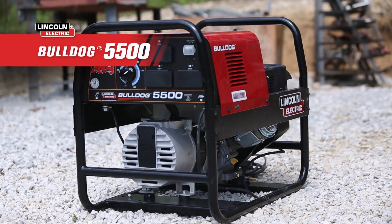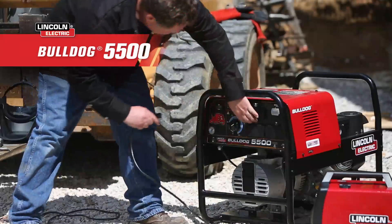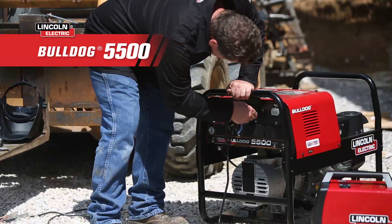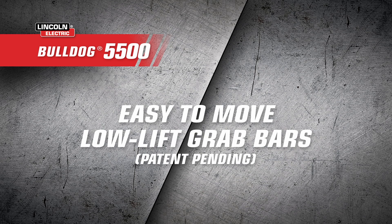And it's rugged. The Bulldog 5500's best-in-class one-and-a-quarter inch diameter tube frame offers unparalleled protection to keep things running no matter the environment. With built-in circuit protection on all outlets, you can plug in and charge up with no worries. It's also easy to move with its patent-pending low lift grab bars that provide improved leverage.